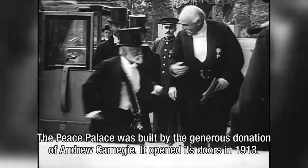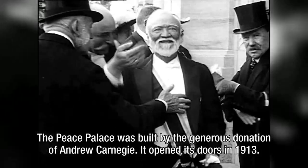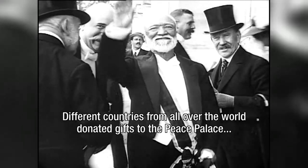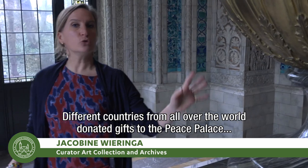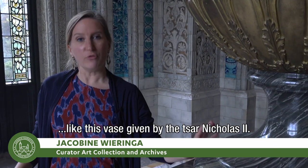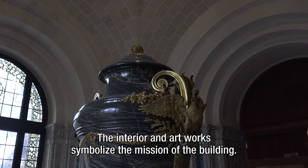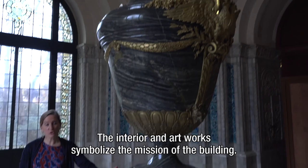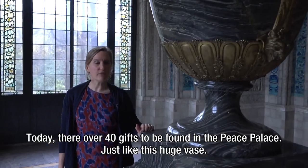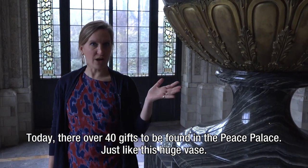The Peace Palace was built by the generous donation of Andrew Carnegie. It opened its doors in 1913. Different countries from all over the world donated gifts to the Peace Palace, like this vase given by the Tsar Nicholas II. The interior and artworks symbolize the mission of the building. Today there are over 40 gifts to be found in the Peace Palace, just like this huge vase.